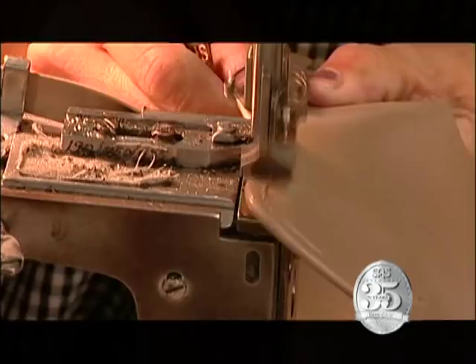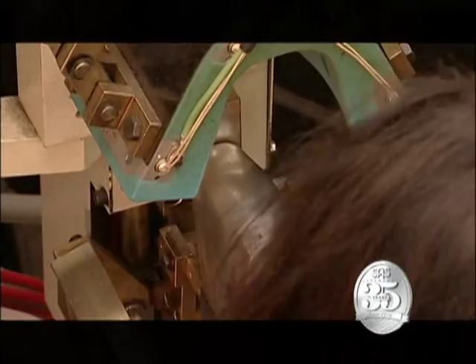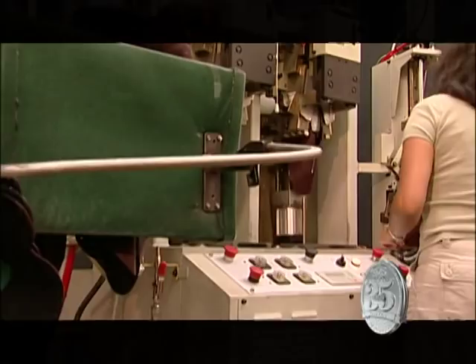Before the shoes are hand laced, some styles have to go to the back part mold operation. Here, the shoemaker guides the machine with just enough pressure to conform the leather and counter into a smooth, comfortable shape.